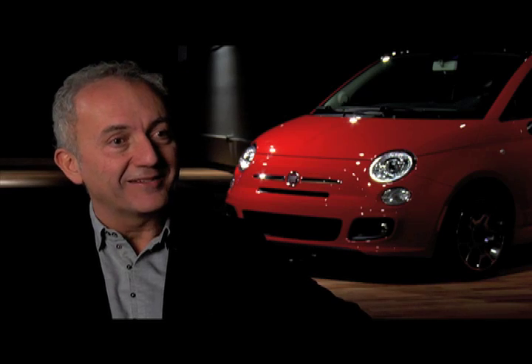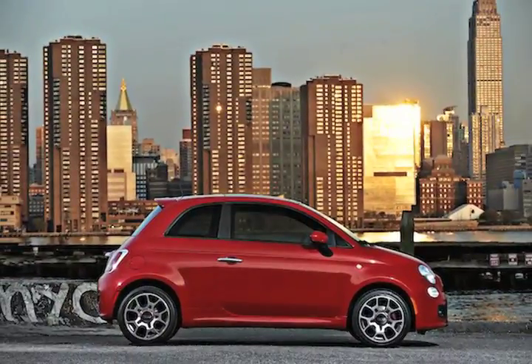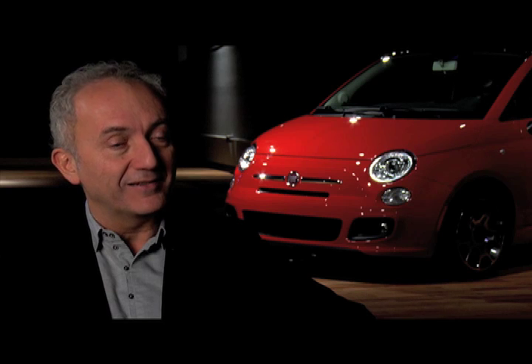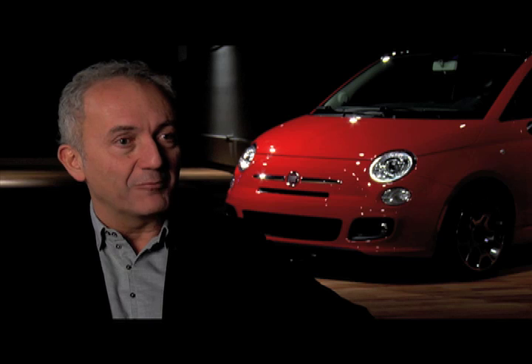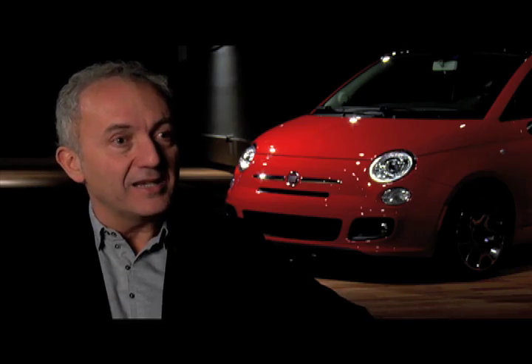We started by studying the Cinquecento as a very international concept, and even in New York we conducted the first research on new habits and trends. The Cinquecento contains some of the American spirit — the new and the things to come — and this was evaluated from the time we presented the car as a concept in Geneva in 2004. So it's a good destiny for the car to be here again.